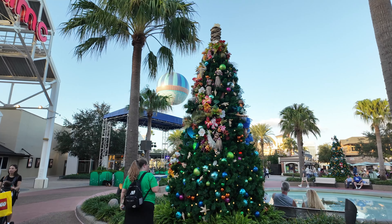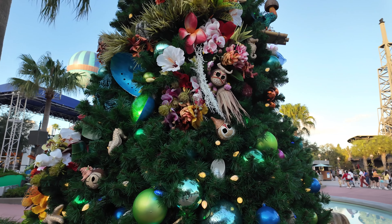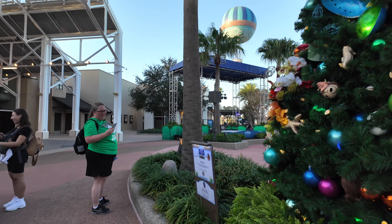Our next tree is Moana. This is really — this might be my favorite. I really like the tropical vibes, the flowers, the hibiscus flowers. There are three trees here. This is beautiful. So this is Moana — okay, here we go.